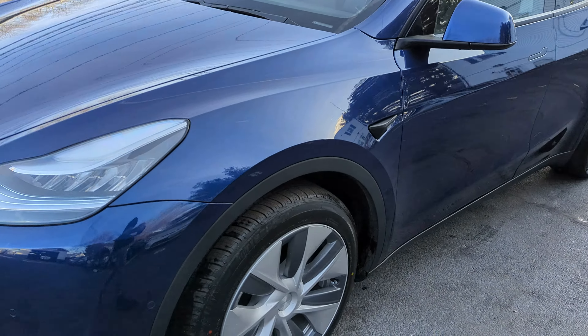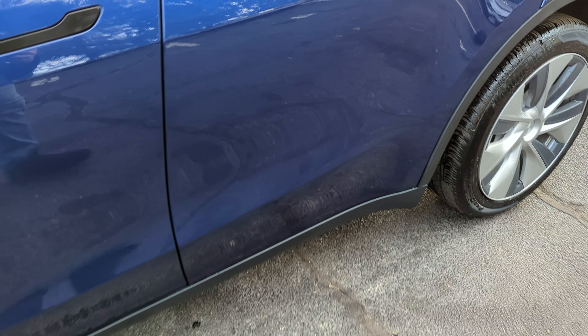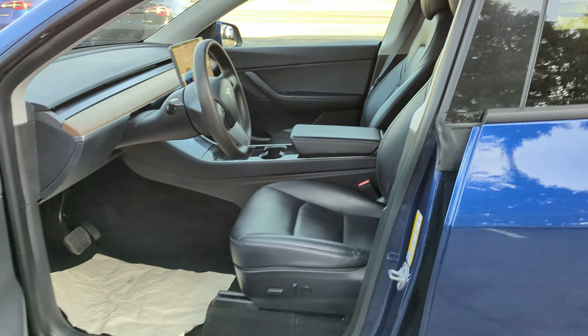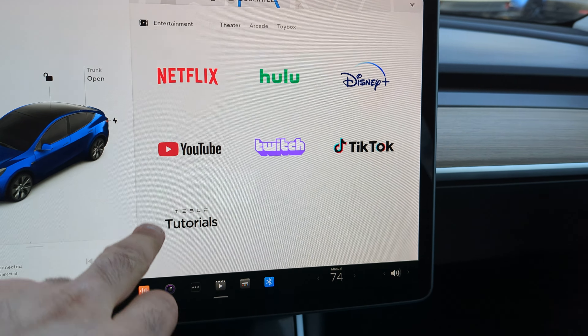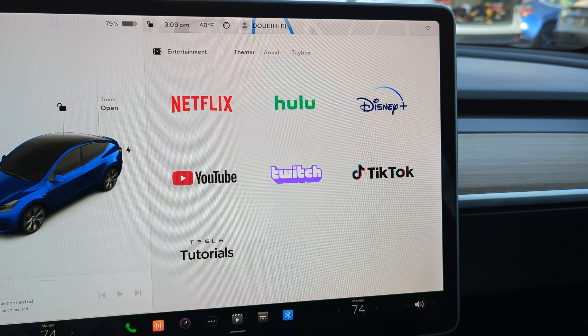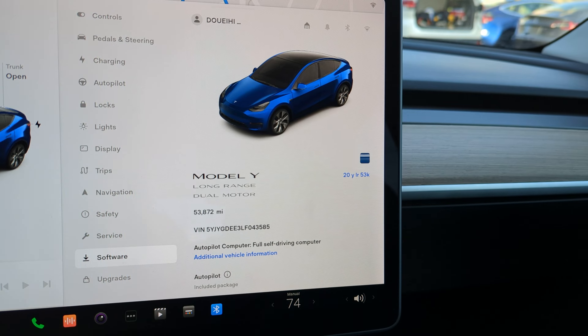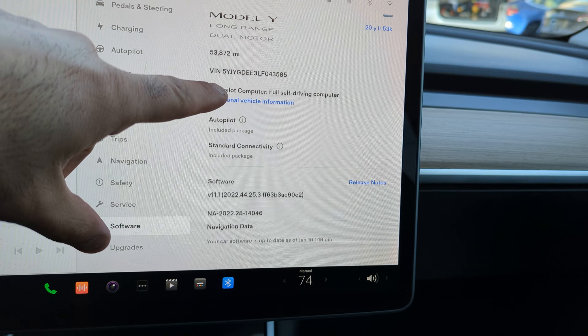There are wheel covers and also the Gemini wheels underneath. It's rated at 300 miles at 100% charge according to the EPA. It has a smart system so you can watch Netflix when parked. You pay for premium connectivity, Bluetooth obviously. Exact mileage is 53,872. It has autopilot, upgradable to full self-driving.